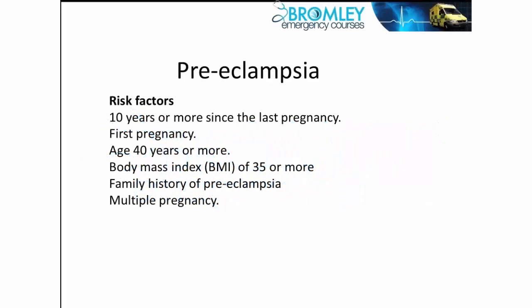Let's move on in pregnancy to talk about preeclampsia, or pregnancy-induced hypertension. This is a particular phenomenon in which you get the development of hypertension, proteinuria, and edema in pregnancy.